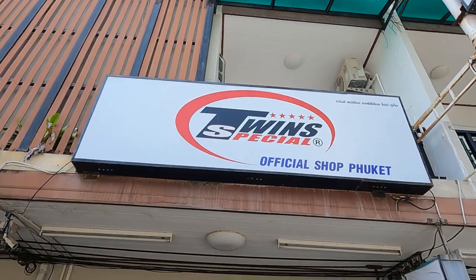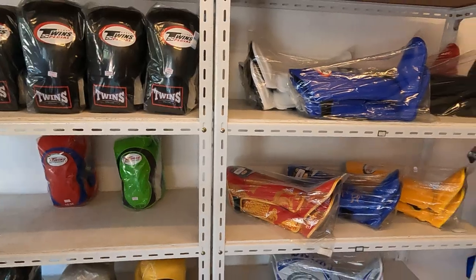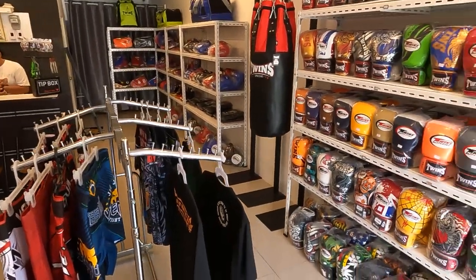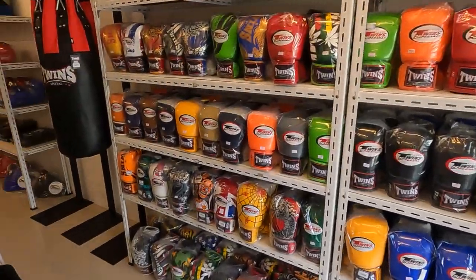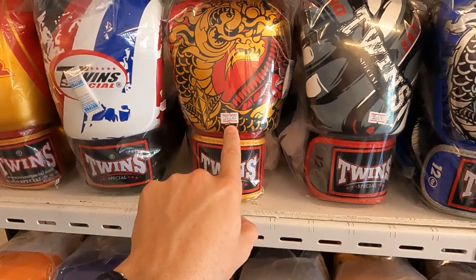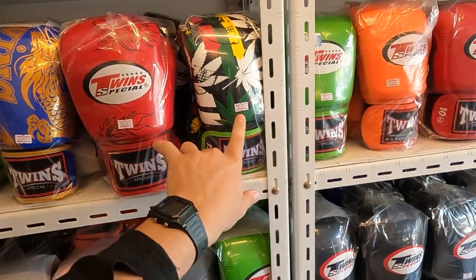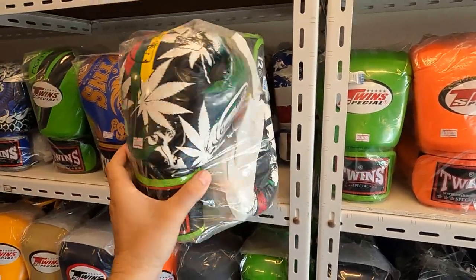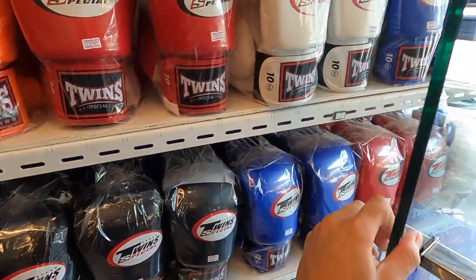Inside the Twins Special shop here on Fitness Street — I'll show you what they have on offer and the prices. Feel free to pause the video and take a look at the different designs for their gloves and the prices. So we have all of their gloves over here. Prices are around 2,600 baht, and depending on the size and any patterns or design work on the gloves, that can change the price. Plain colors come in at 1,800 baht.